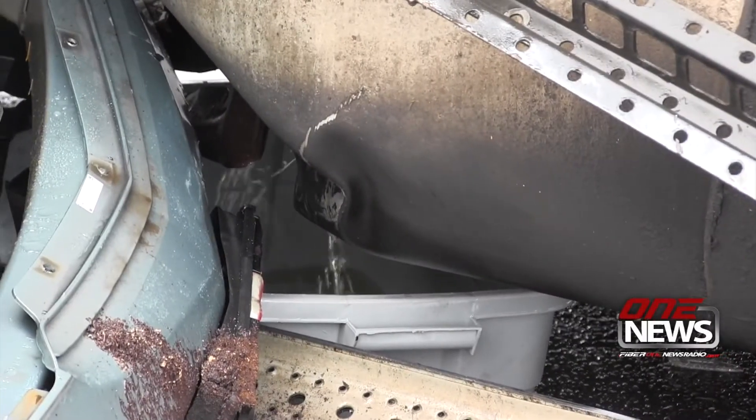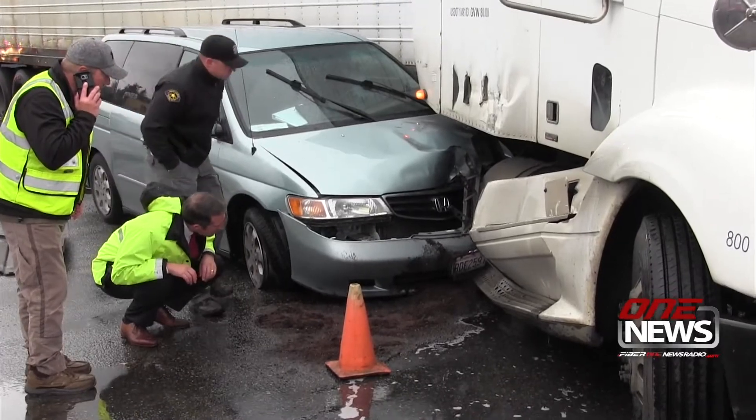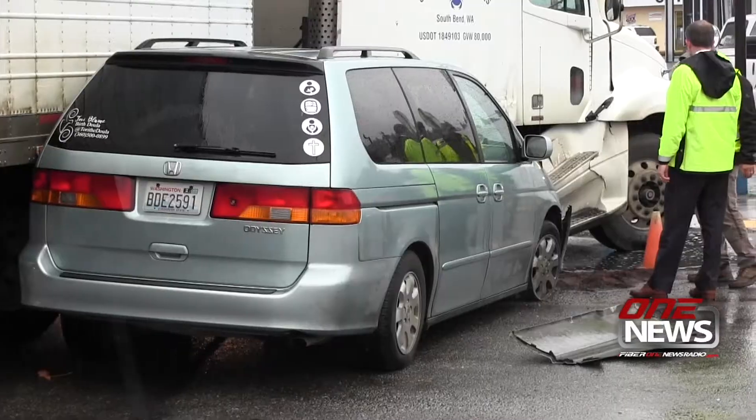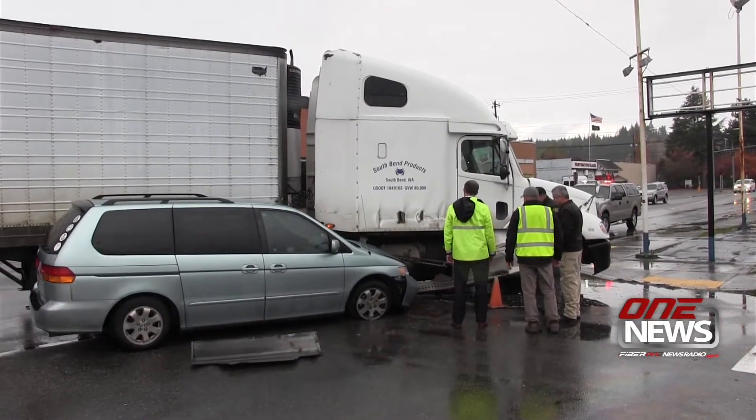City of Shelton authorities on Thursday morning were cleaning up a more than 50-gallon diesel spill at 1st and Grove Streets downtown. The spill was the result of a collision involving a semi-truck and a Honda van in which the semi's fuel tank was punctured.